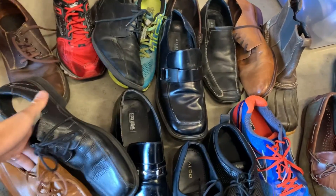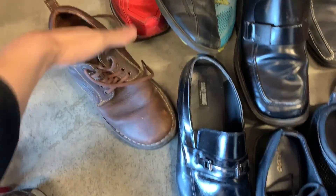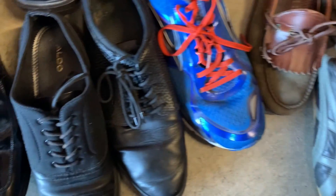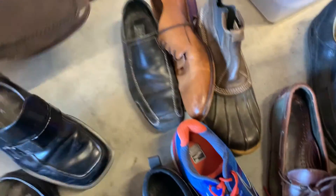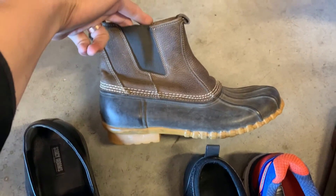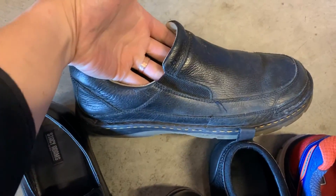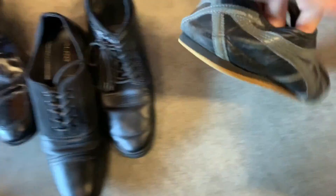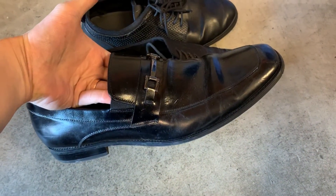Shoe lot number four: Two pairs of Florsheim, Born men's shoes, Brooks, Belvedere, Altec, two pairs of Kenneth Cole Chemical Reaction, two pairs of Gordon Rush, Bass duck boots, Doc Martens slip-ons in decent condition — probably the best shoe of this lot — another Brooks, GH Bass weejuns, Onitsuka Tiger, two pairs of Aldos, and Stacy Adams.